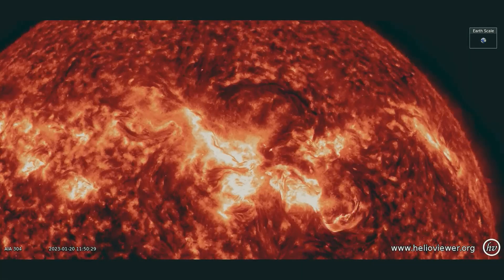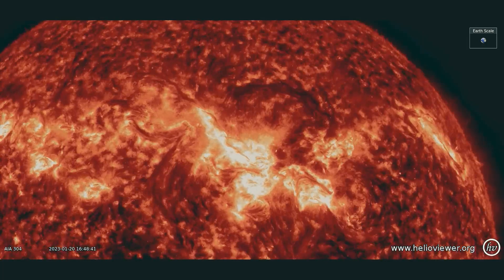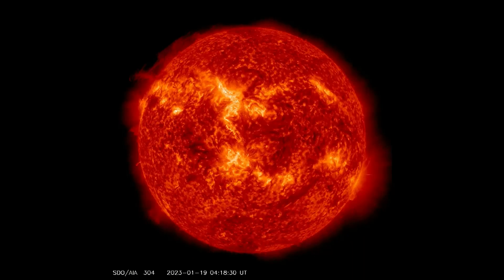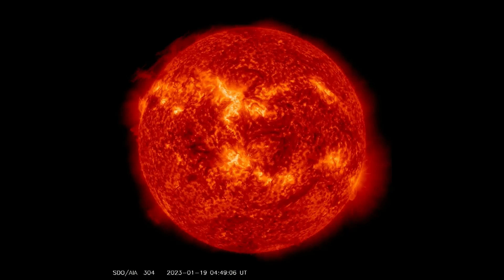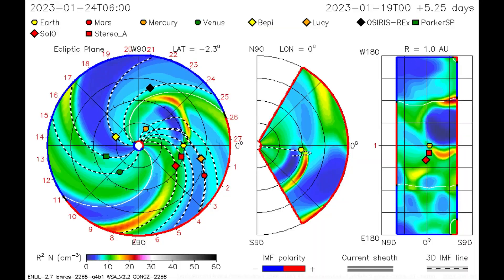A lightning bolt on the sun — imagine a bolt of lightning half a million kilometers long. Actually, no need to imagine — here it is. This enormous plasma discharge zigzagged through the sun's atmosphere yesterday, January 19th, briefly connecting two sunspots: AR3192 and AR3190, with a 500,000 kilometer long current dwarfing any terrestrial lightning.